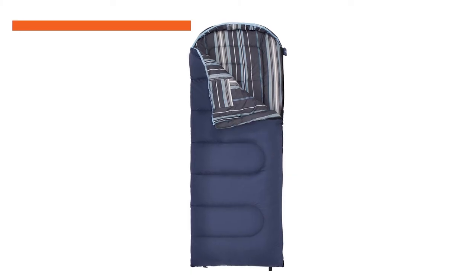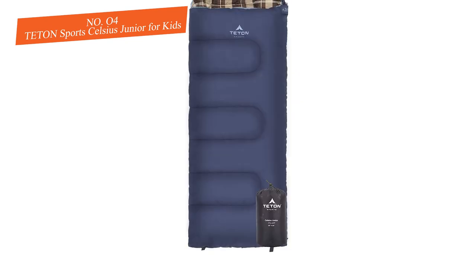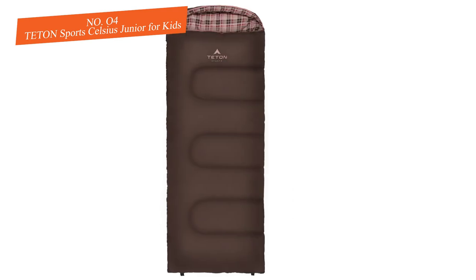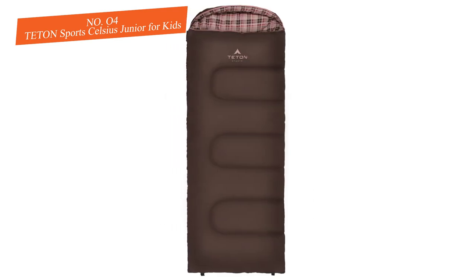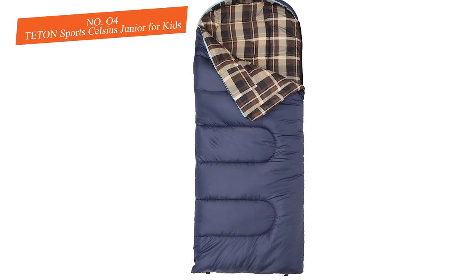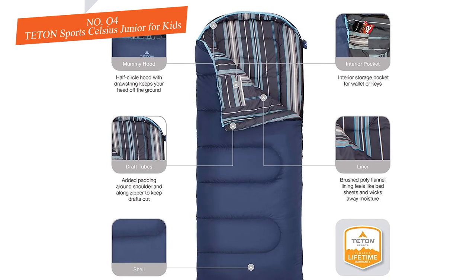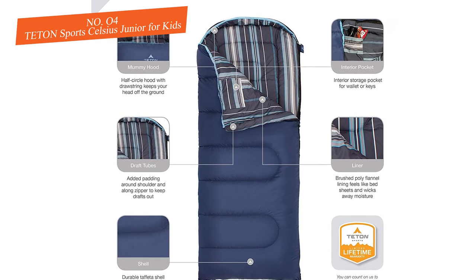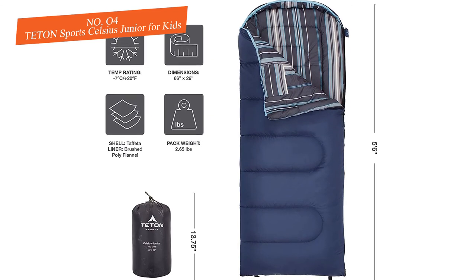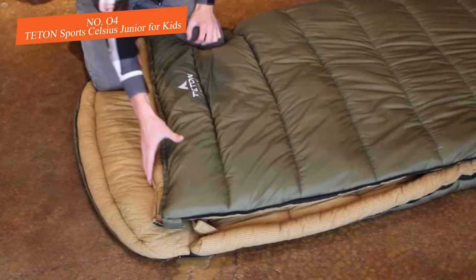Number four: Teton Sports Celsius Junior. Teton takes the same quality that goes into their adult sleeping bags and applies it to the kids' line — and so far it's working out well, which should encourage long-term customers. The standard no-tangle zipper is included along with a stuff sack. Overall, all the components of the sleeping bag are well-made and can take a great deal of wear and tear. Teton is right up there with Coleman as one of the industry leaders.